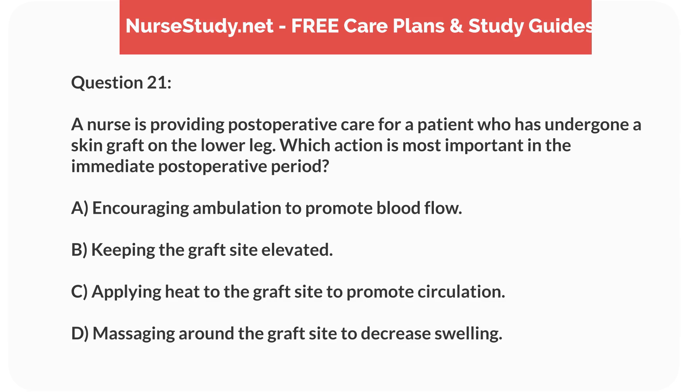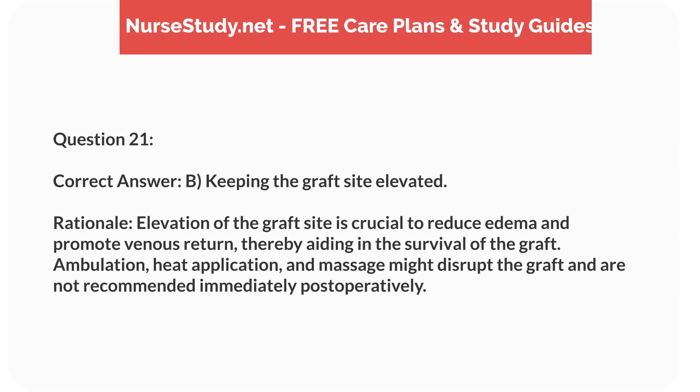Question 21. A nurse is providing postoperative care for a patient who has undergone a skin graft on the lower leg. Which action is most important in the immediate postoperative period? a. Encouraging ambulation to promote blood flow. b. Keeping the graft site elevated. c. Applying heat to the graft site to promote circulation. d. Massaging around the graft site to decrease swelling. Correct answer: b. Keeping the graft site elevated. Rationale: Elevation of the graft site is crucial to reduce edema and promote venous return, thereby aiding in the survival of the graft. Ambulation, heat application, and massage might disrupt the graft and are not recommended immediately postoperatively.